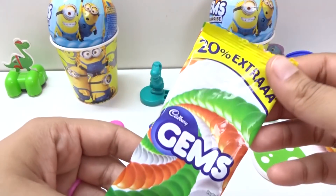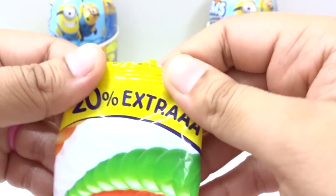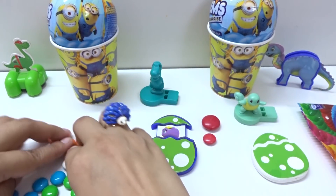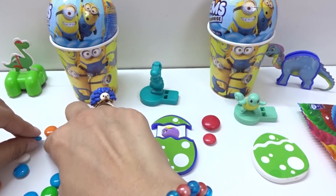Let's open this one! We have white, green, orange, green candies inside! And this is honey! Look at these candies! We have orange here, we have white here, and green!